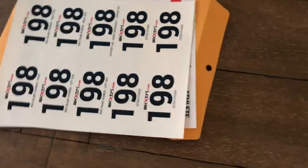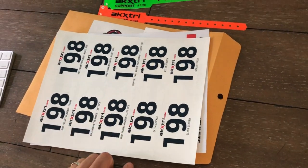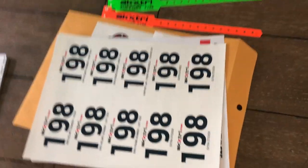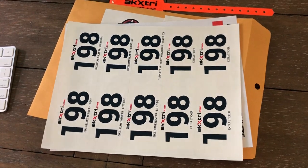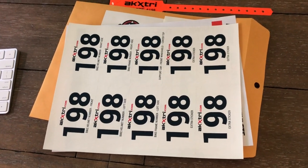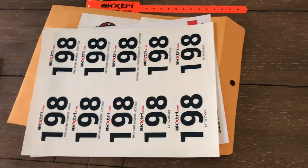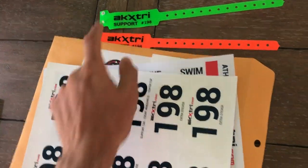That's everything in the envelope. Additionally, you'll get items already shipped there: your swim cap, which will be orange — everyone gets the same color. You'll also get a support shirt; remember those are unisex sizing — one support shirt and one wristband for your support.